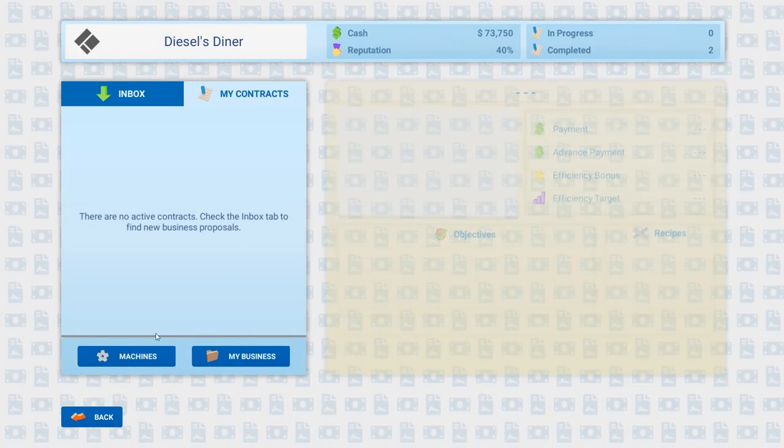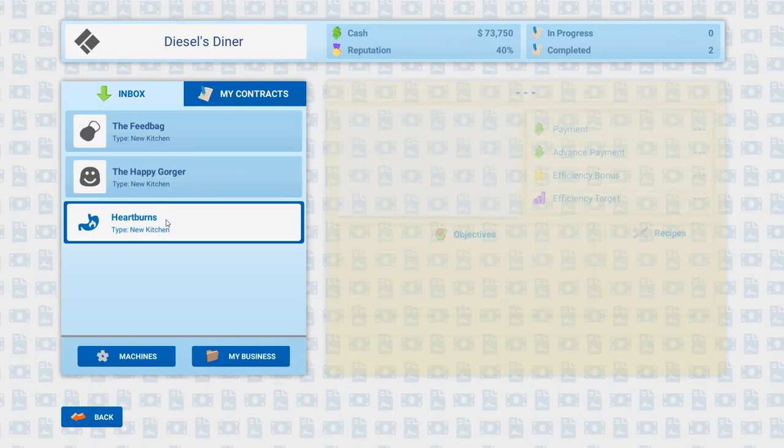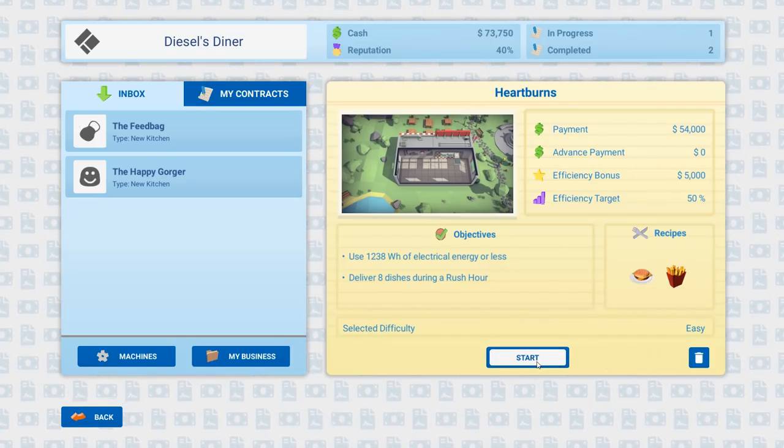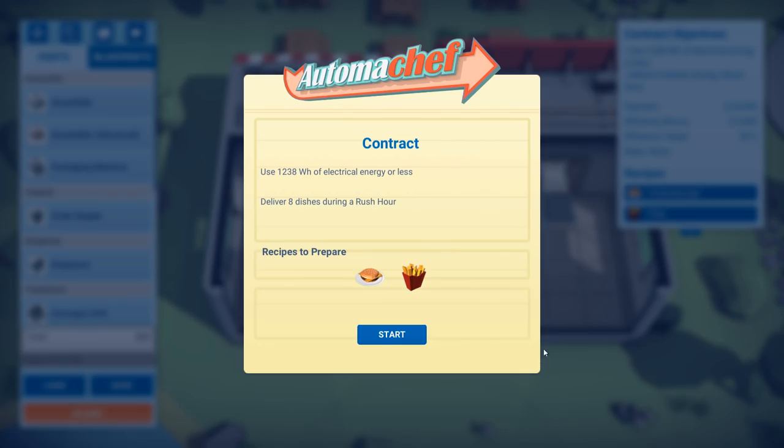Let's go back to our inbox and ease into this. Let's accept our contract — ready, set, start. The objective is: deliver eight dishes during rush hour. That's it.